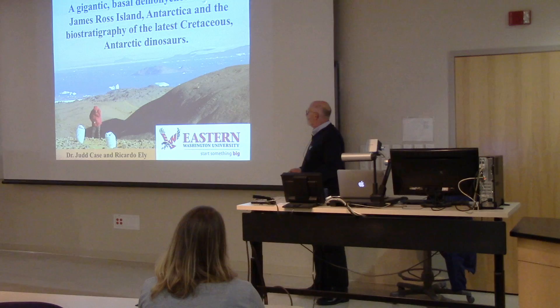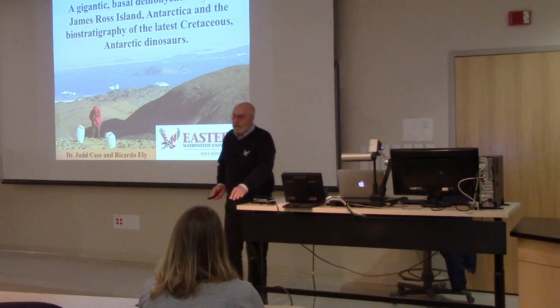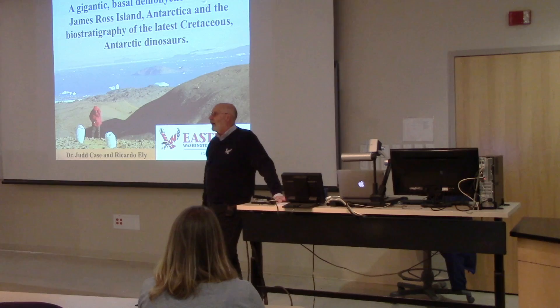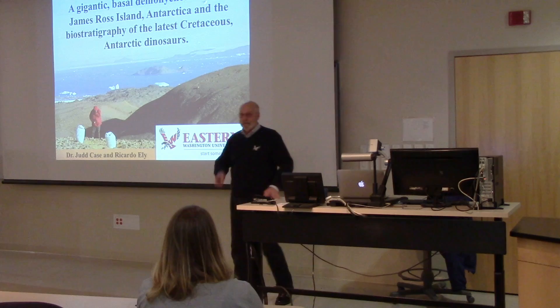This is a good slide to start off with. This talk was put together for my time in Argentina with my students - an undergraduate research student, Ricardo Ely, who's now in a graduate program at the University of Indiana. He got a full ride to go there. So undergraduate research does pay off.